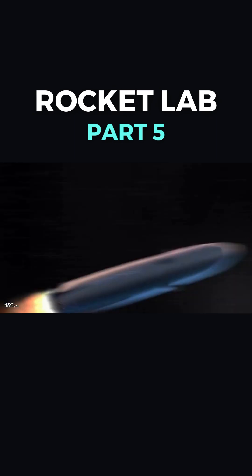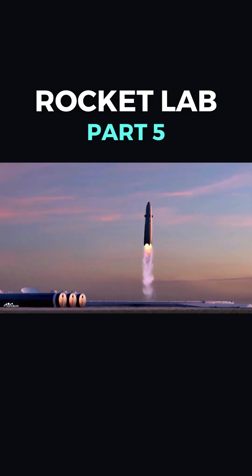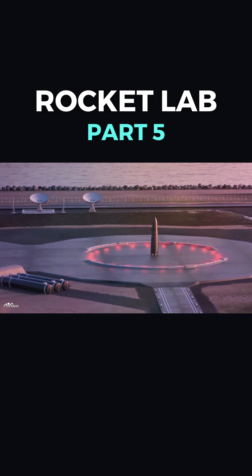Unlike Electron, Neutron does not perform a splashdown in the ocean and is not caught mid-air by a helicopter. Rather, the rocket performs a propulsive landing back at the Mars spaceport because Neutron is a fully reusable rocket.